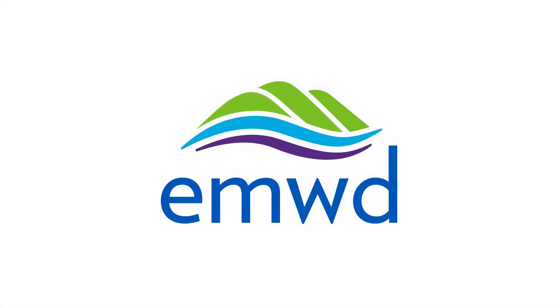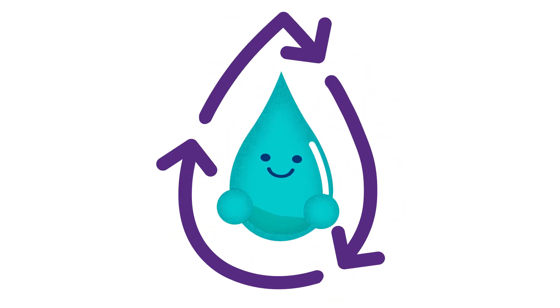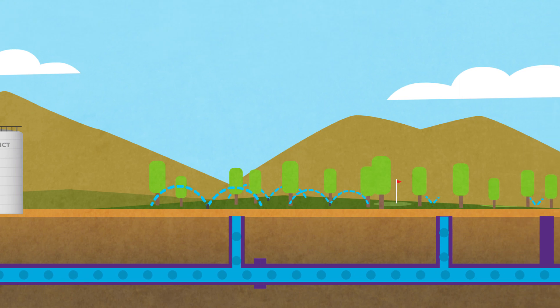Hi, we're Eastern Municipal Water District, and we'd like to tell you a little bit about how we recycle water to provide a cost-effective and drought-resistant water supply for our community.